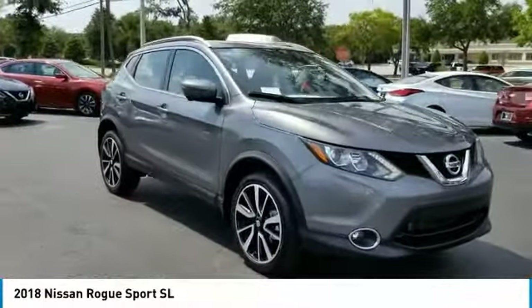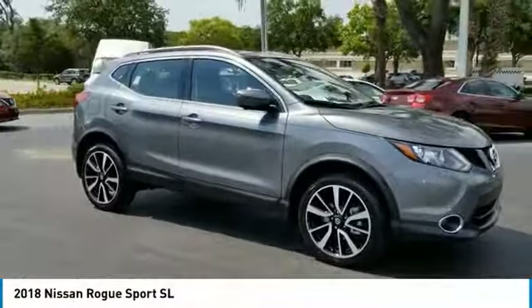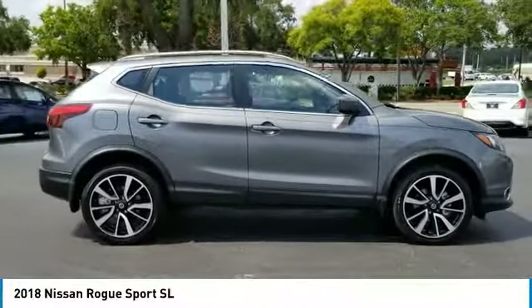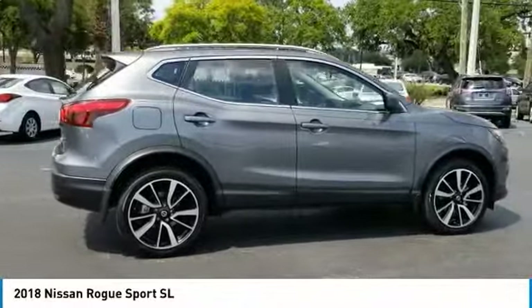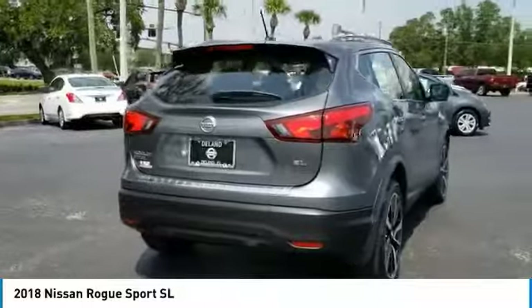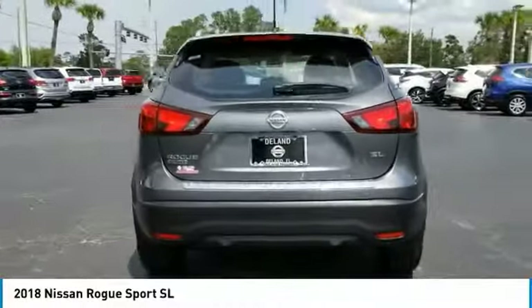You are going to love the 2018 Rogue Sport. The Nissan Rogue Sport is a subcompact SUV that provides all the functionality. A smooth ride, lots of cargo room, and a roomy back seat is a recipe for a pleasant traveling experience.